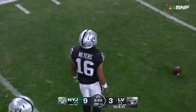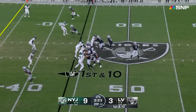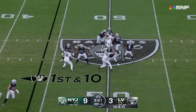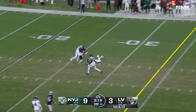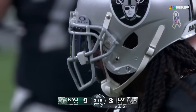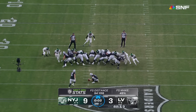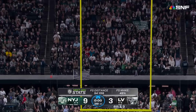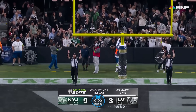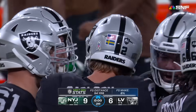Journey ends at the 44, but it's the first down to pick up 13. Out of the gun, first down. O'Connell giving time, fires in the middle. Adams gets it at the 25-yard line. Daniel Carlson's got it from 54, and the Raiders match the Jets — each with a field goal.